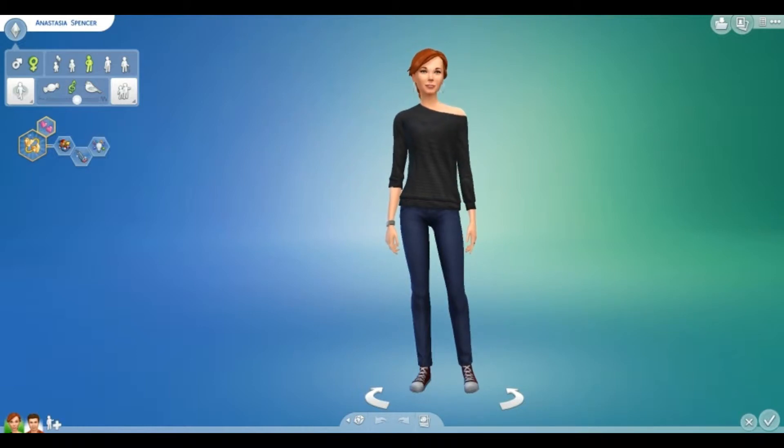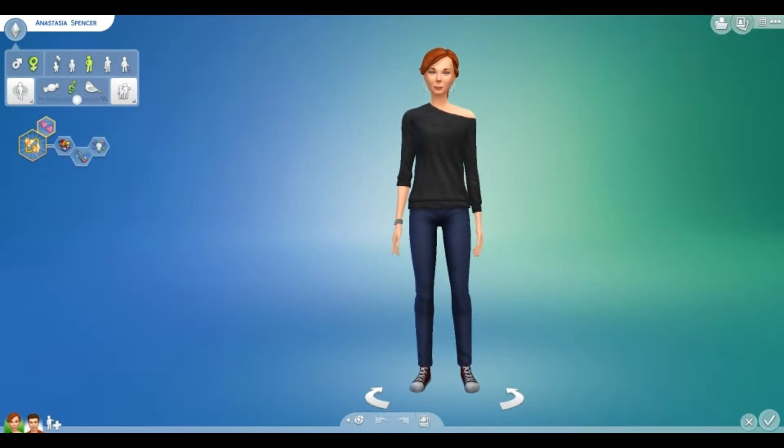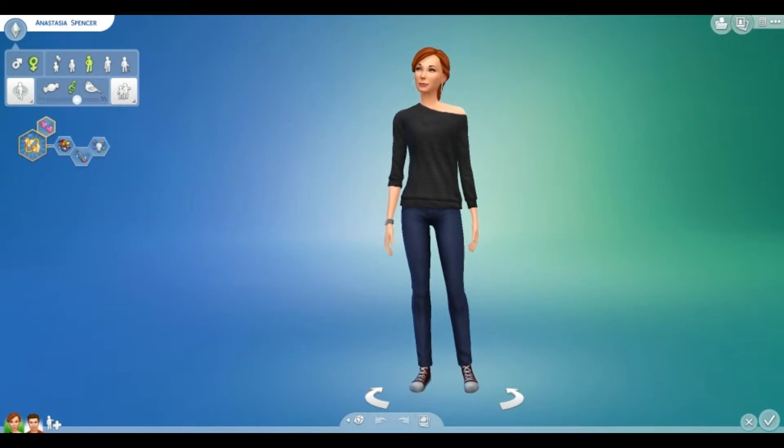So this household that you see now is inspired by the way I played the Glover household. And if that doesn't make sense, it should make sense in a few moments. But first let me go through the outfits and tell you the name of the sims.